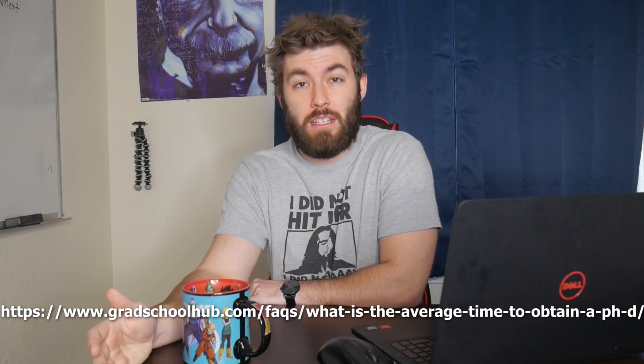That might sound like a lot of time, but considering that nowadays it takes the average grad student upwards of five to six years to get their PhD, that's like three years of just doing your research and not taking courses.